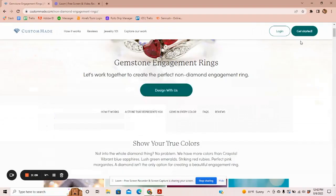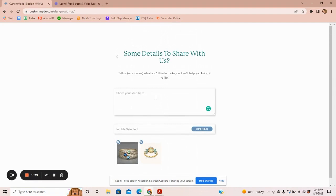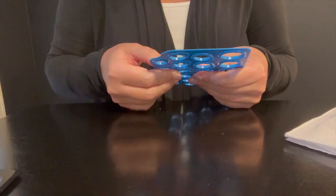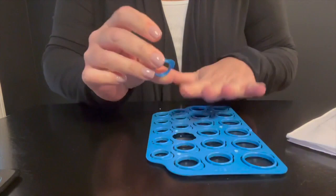I opened my account and filled out their survey, including uploading some sample images of rings that I liked and giving them my budget. This kicked off my project timeline, which I can see in my account. They then asked my ring size. I guessed a six, but I felt like I was winging it. This was not a problem because CustomMade sent a free ring sizing kit. It took just four days to get the ring sizer — a super fast turnaround.